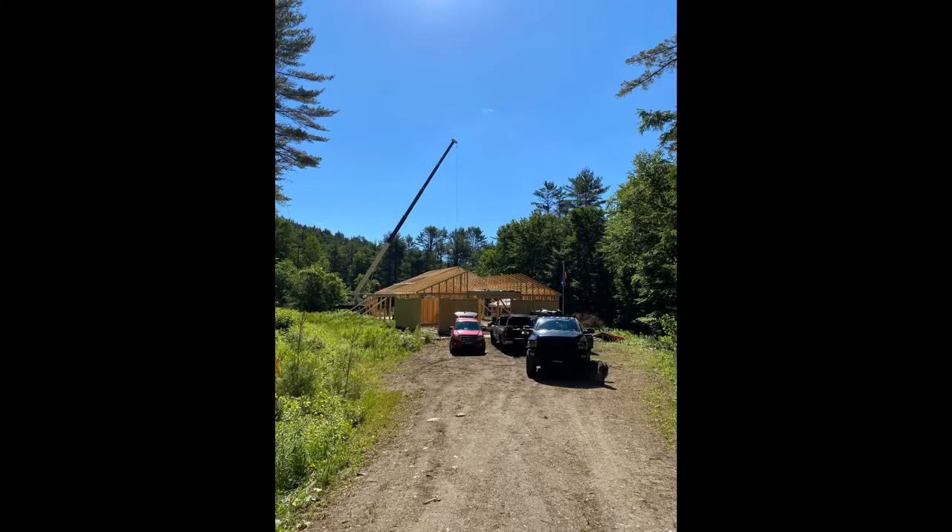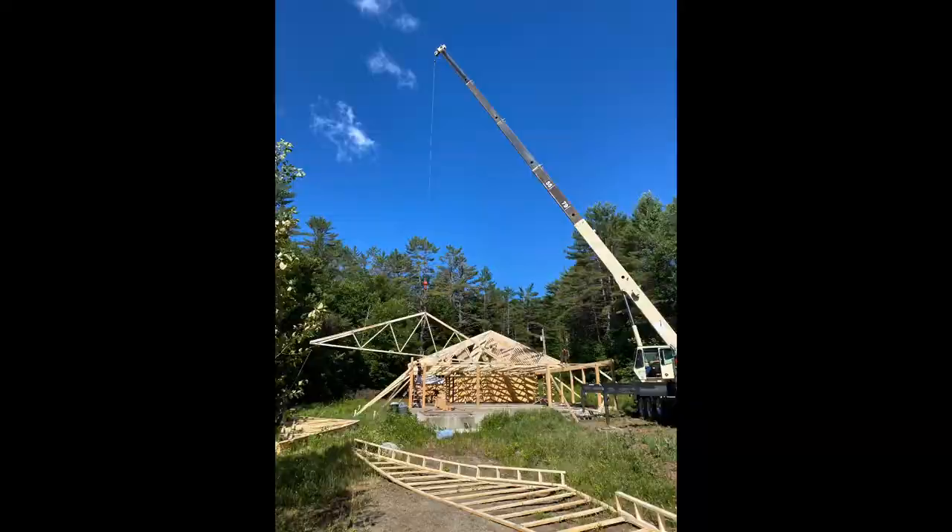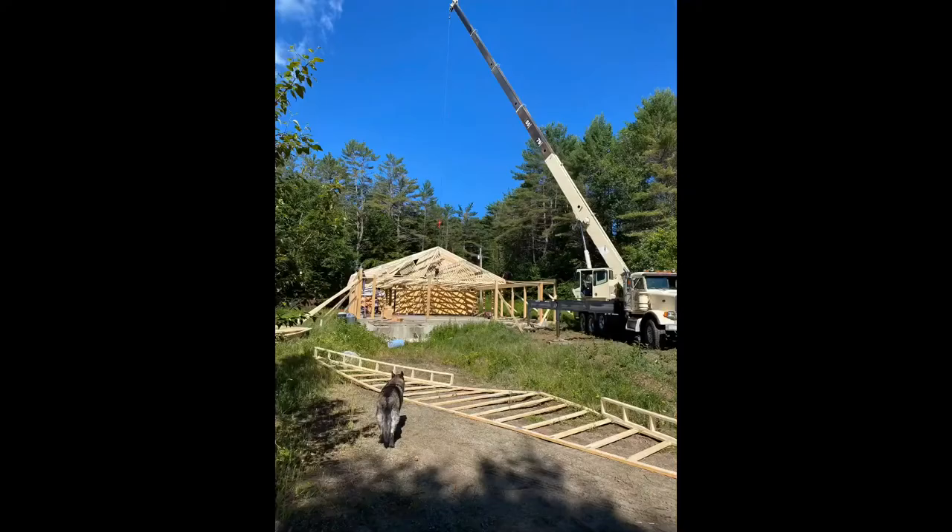After the frames for the first floor were done, we rented a large crane that came on a truck and they started picking up these large heavy trusses, lifting them onto the barn while they screwed them in. Copa was kind of interested too.